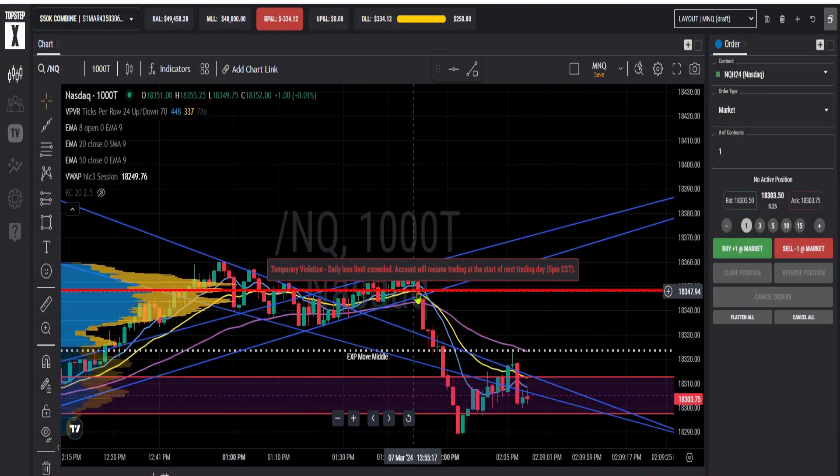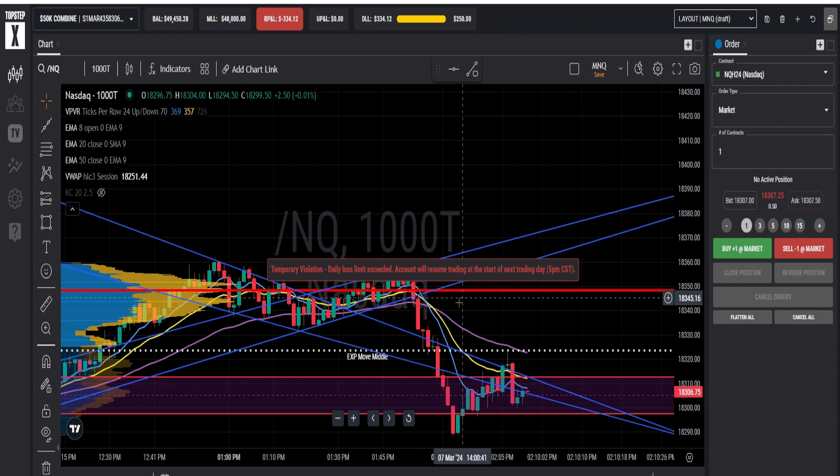I learned something today about setting your personal loss limit. I have mine set at $250, but I did not get filled until I had lost $334. So that personal loss limit is just an estimate when you set your own. Price fell so fast that $334 was the first price that could fill me, so my personal loss limit got violated today — I lost $134 more than I wanted to.